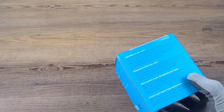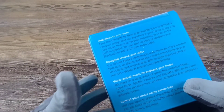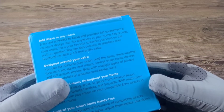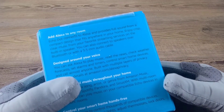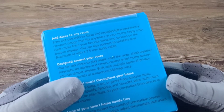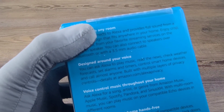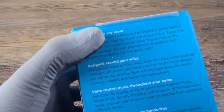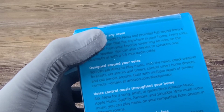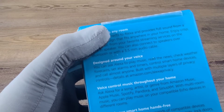To add Alexa to any room, Echo Dot connects to Alexa and provides full sound from a compact design that fits anywhere in your home. Enjoy crisp, clear music from your favorite streaming services on the built-in speaker. You can also connect to speakers over Bluetooth or with a 3.5mm audio cable. Designed around your voice, you can ask Alexa to play music, read the news, check weather forecast, set alarms and timers, control smart home devices, and call almost anyone. Built-in with multiple layers of privacy controls.